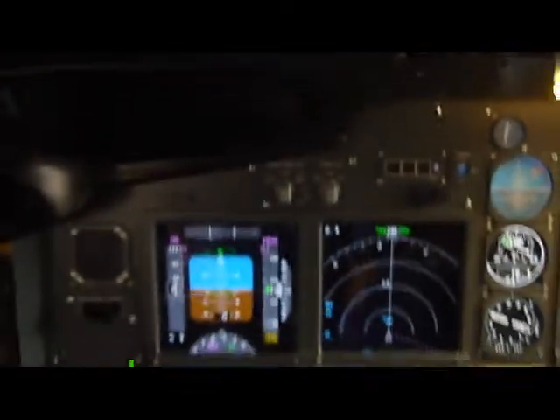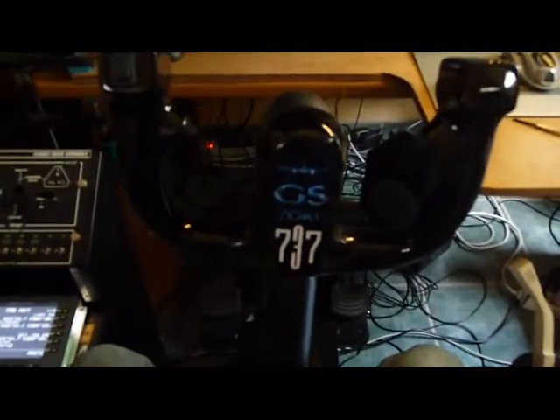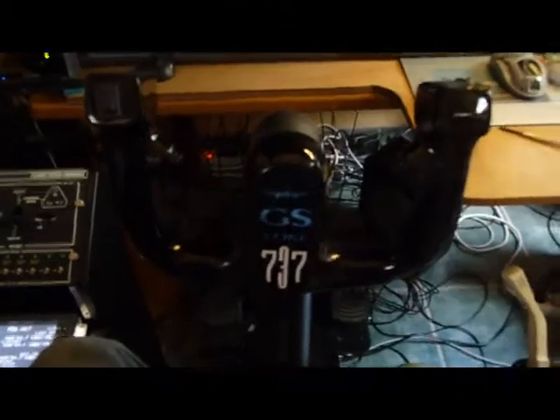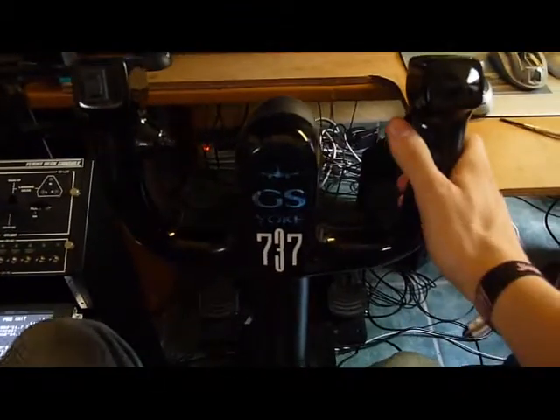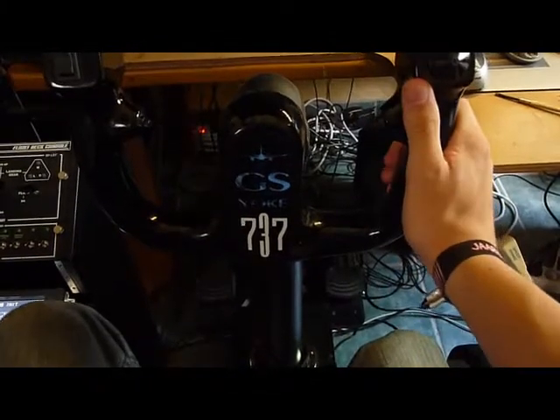Now the big improvements. As you can see, a new 737 yoke. I bought it from a guy in Portugal for a very good price. This really changed the feeling of flight when you are coming from SciTech — it's just amazing.